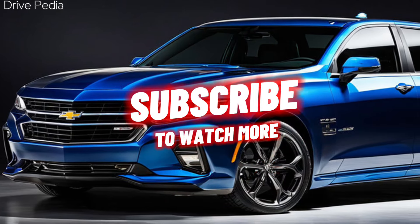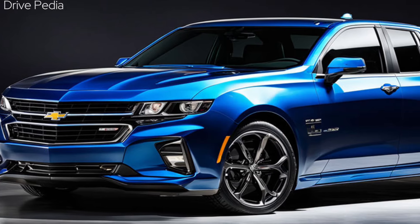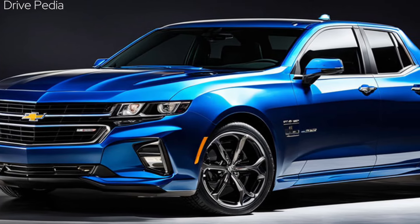Don't forget to like, comment, and subscribe for more content like this. And as always, keep driving. This is the Drivepedia, signing off. Thank you for watching.